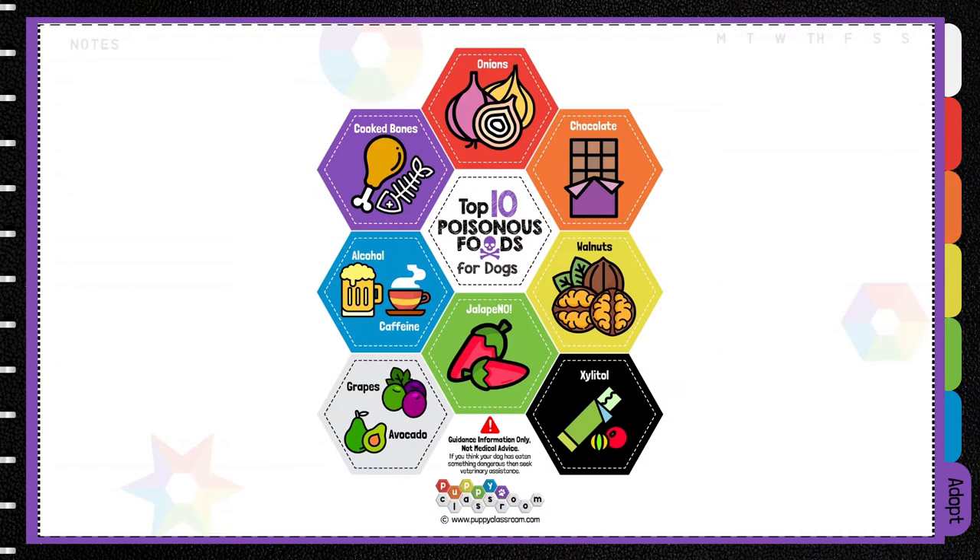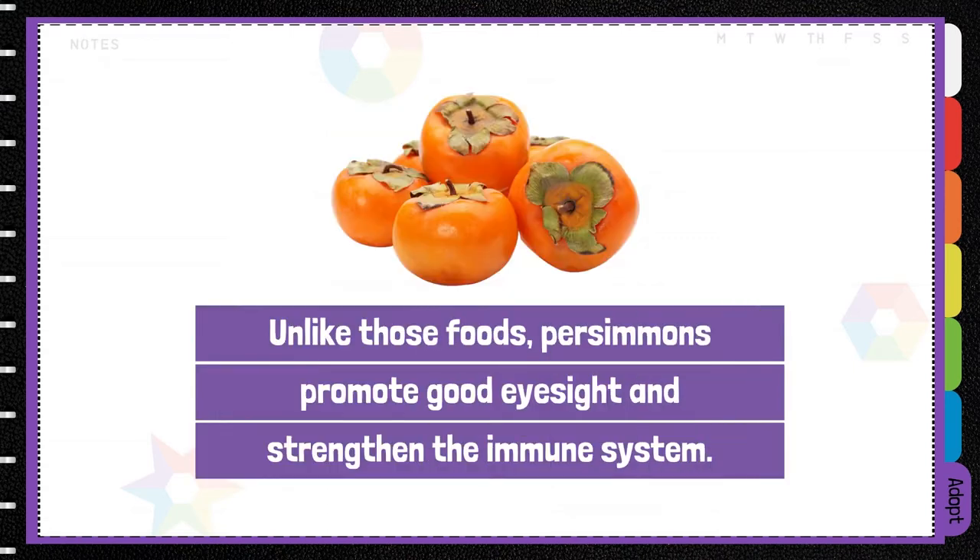If you want to know which foods aren't good for dogs, we've compiled a list of our top 10 most poisonous foods for dogs in our free handout. Unlike those foods, persimmons promote good eyesight and strengthen their immune system.